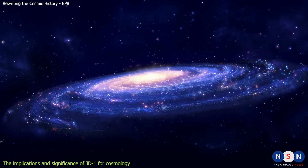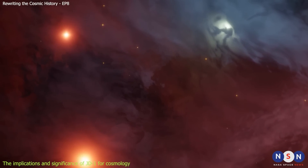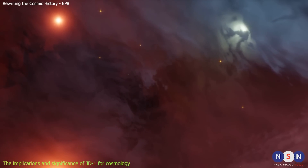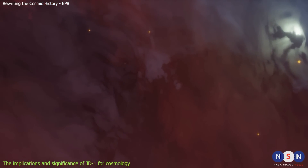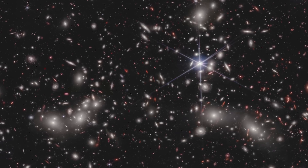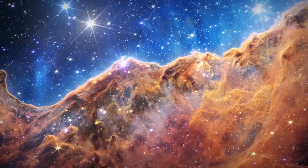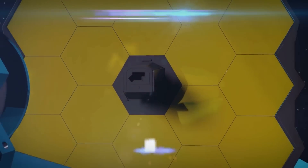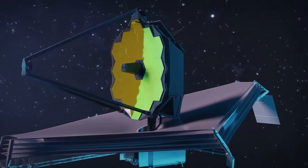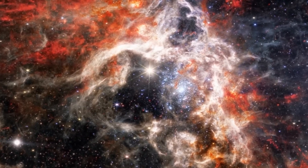JD1 is therefore a remarkable discovery that opens new windows into the early universe and the nature of dark matter. It is one of the faintest and smallest galaxies ever found, still forming stars despite its low metallicity and old age, and one of the relics of the epoch of reionization. We have reached the end of this episode of Rewriting the Cosmic History. If you enjoyed this video and learned something new, please give it a thumbs up and subscribe to our channel for more videos like this, and don't forget to hit the bell icon to get notified when we upload new episodes. Thank you for watching, and see you next time.